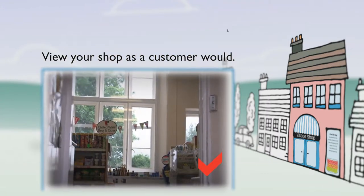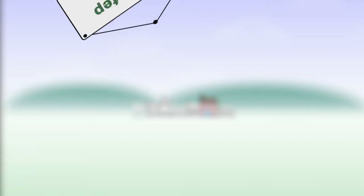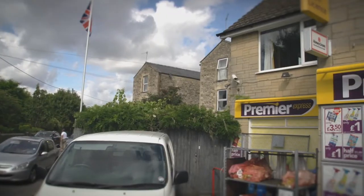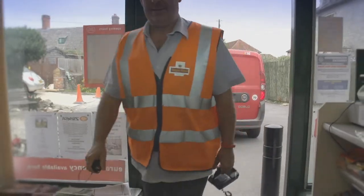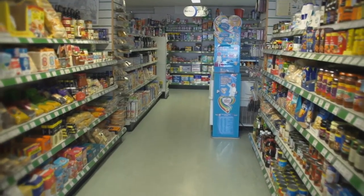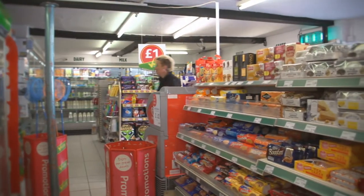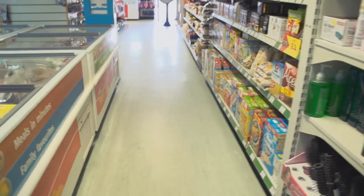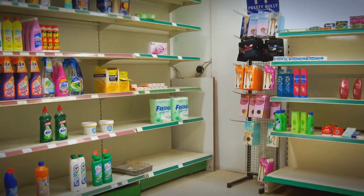Maintain external lighting to ensure the shop is well lit in those dark mornings and winter evenings. A shopkeeper should ideally walk through the front door every morning as a customer. When entering a store, the sight line is an important first impression. Well stocked, faced up and merchandised shelves look so much better than a half-stocked, poorly merchandised shop.